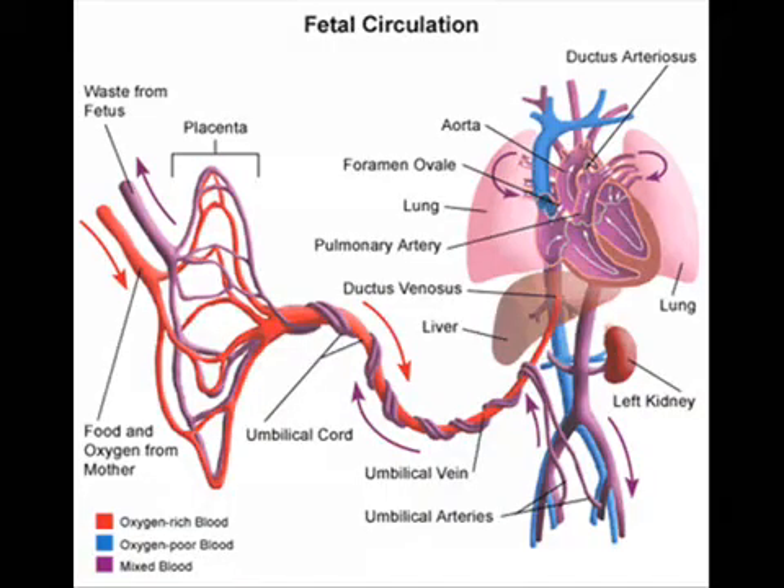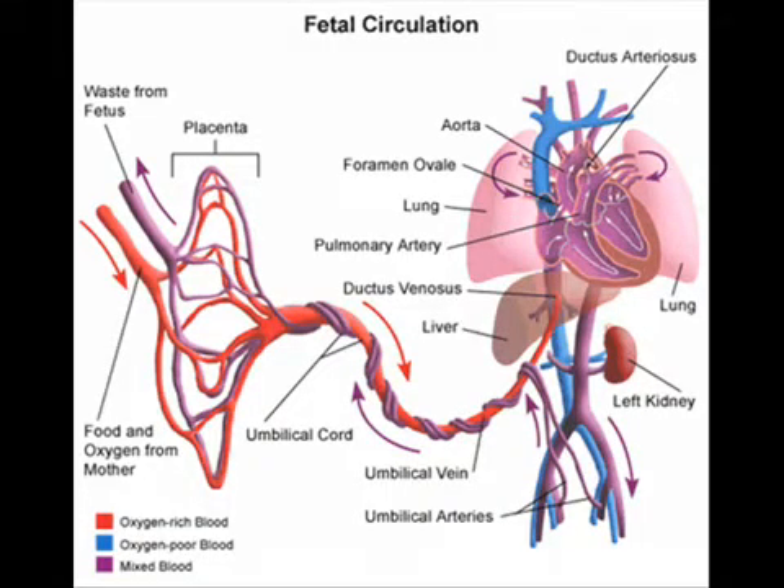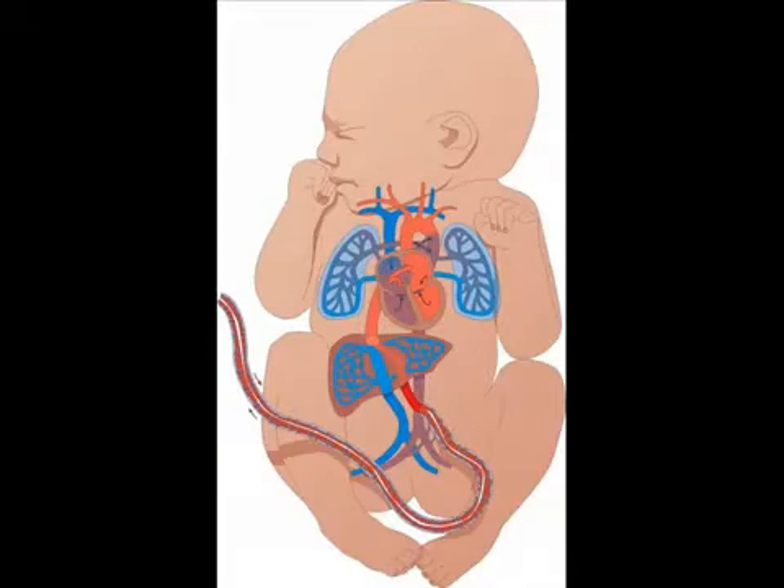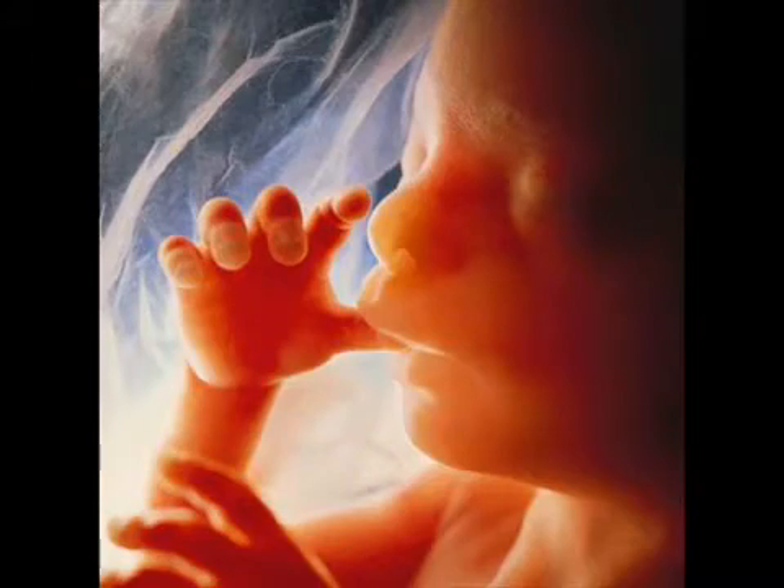The cardiovascular system is at times remarkable in its simple elegance of function. One place that exemplifies this is in the fetal circulation of the heart and lungs. Normally, all of the blood in our bodies must first be pumped by the heart into the lungs to be oxygenated, and then pumped into the rest of our body to distribute that oxygen. In the fetus, there is no oxygen in the lungs because you're living in the fluid of the amniotic sac.